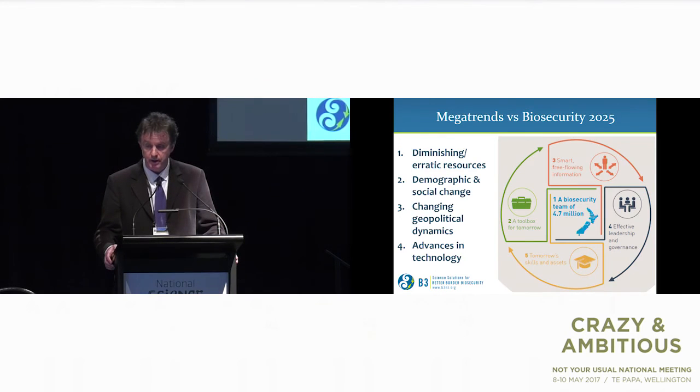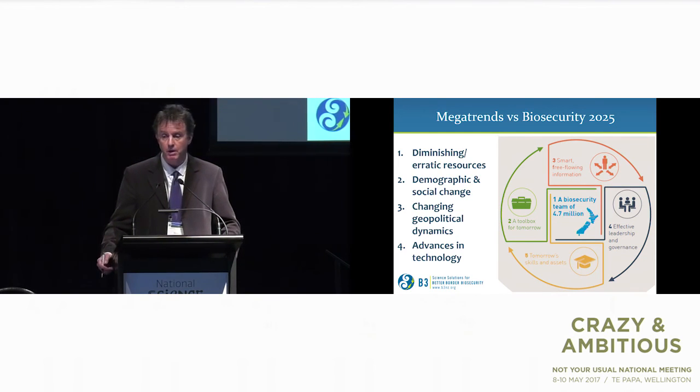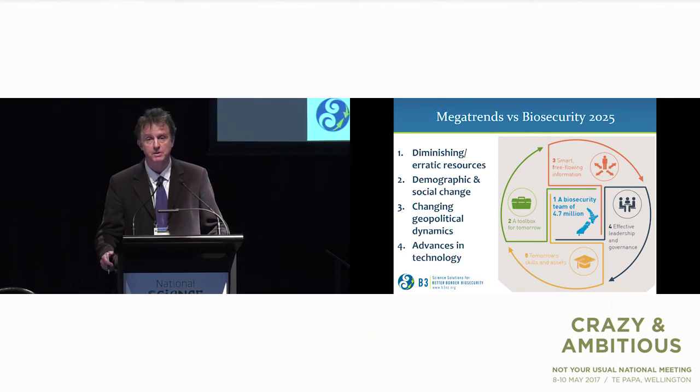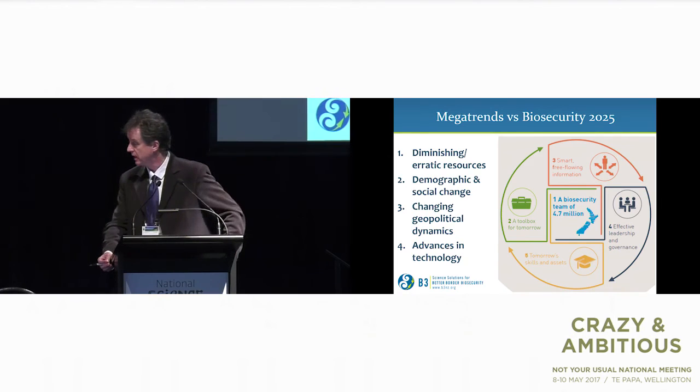This session is in the context of Biosecurity 2025, and I've tried to put it in the context of looking a bit beyond that in terms of the megatrends. It's clear to me that Biosecurity 2025 is hugely ambitious, and I'm looking forward to some of the discussions this afternoon as to how we can move that forward. Thank you very much.